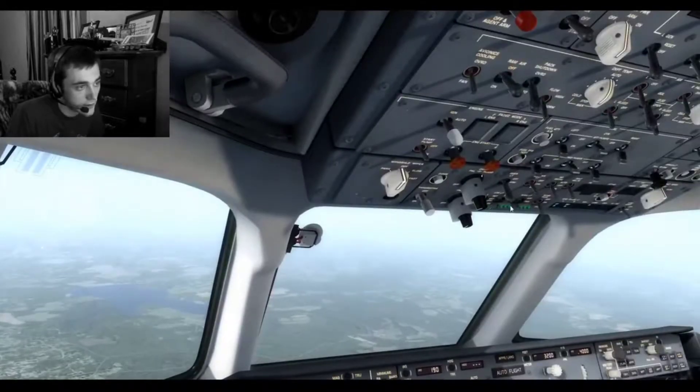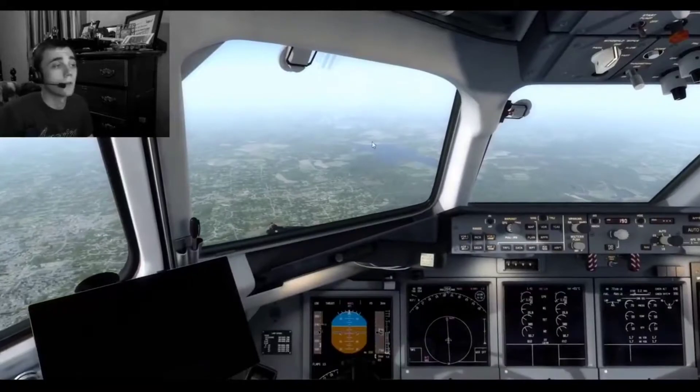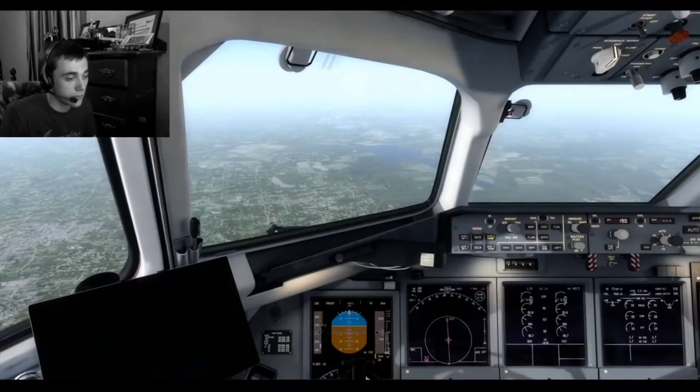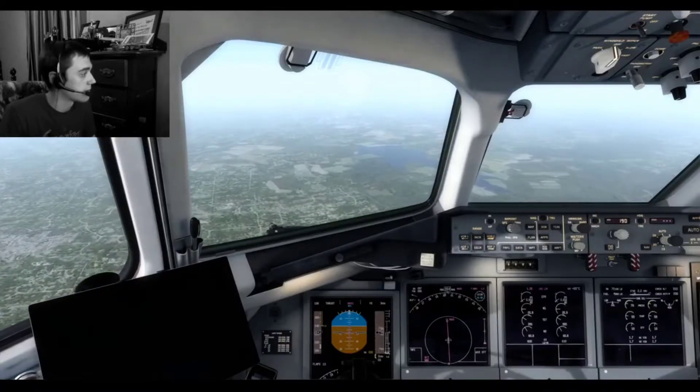We'll go ahead and get our landing lights on and make a traffic call. We're about 8 miles out. There's an aircraft in Charlotte, so we'll definitely make a traffic call.